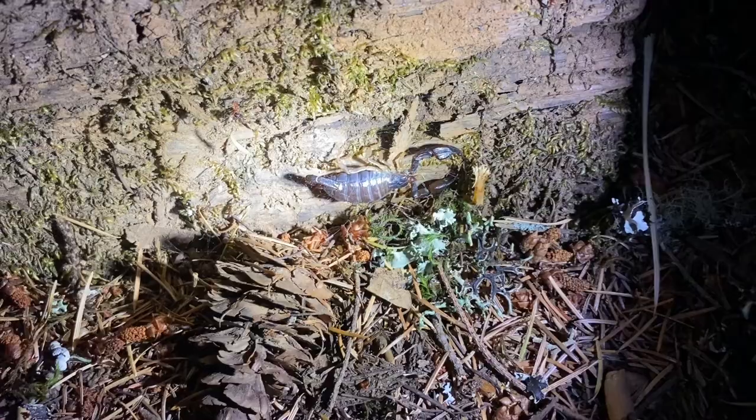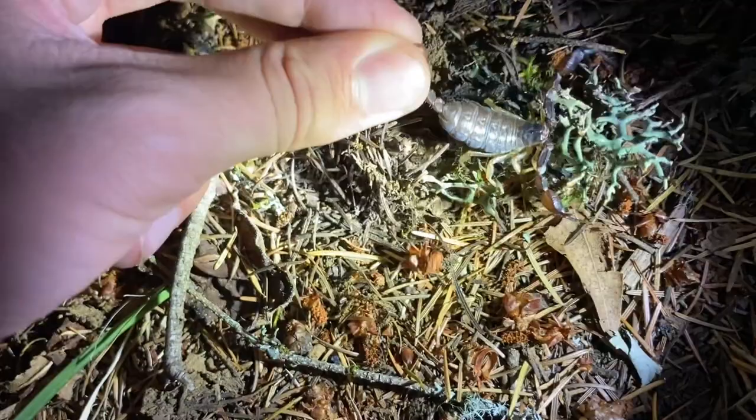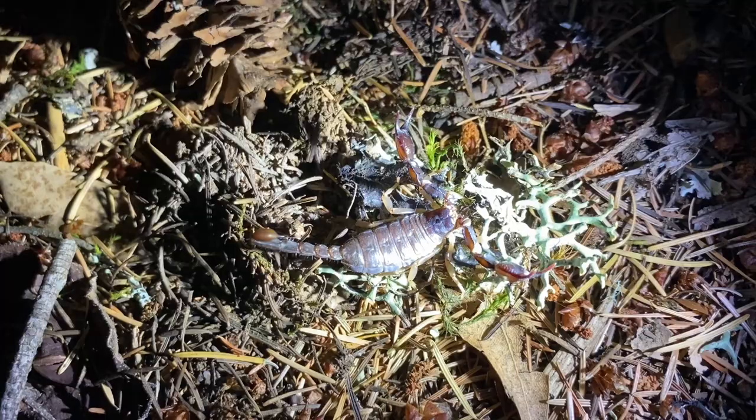Look at this — this western forest scorpion is gravid. This is a mature female with little ones inside. When they're gravid like this they're quite aggressive. The other adults, whether male or female, will not be as aggressive as these gravid females.